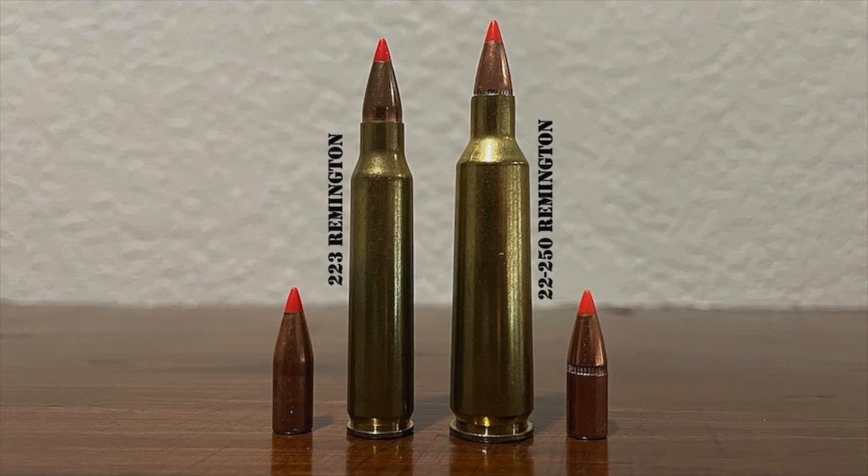Unfortunately, the .22-250 is simply too large to fit in an AR-15, and hunters wishing to take advantage of its ballistic performance in a semi-automatic rifle must use a larger, heavier, and often more expensive AR-10 instead of the smaller AR-15. Furthermore, the .22-250 has a slower 1-in-14 inch semi-standard twist rate that restricts the cartridge to using lower BC bullets that don't perform very well in the wind — a big problem in the blustery conditions often encountered on open country coyote hunts out west.